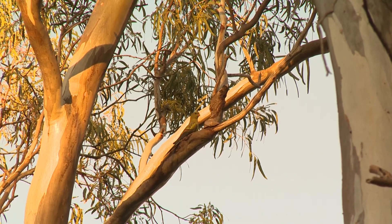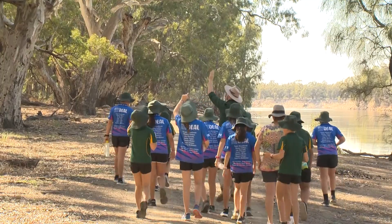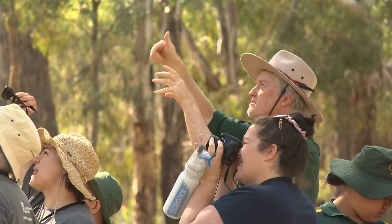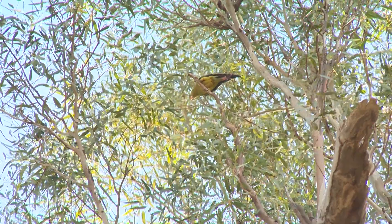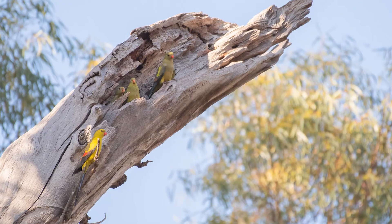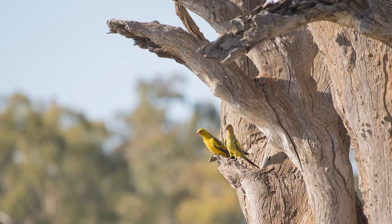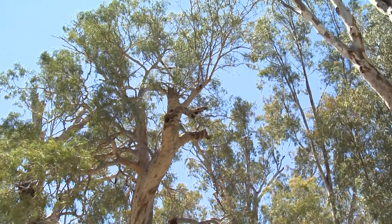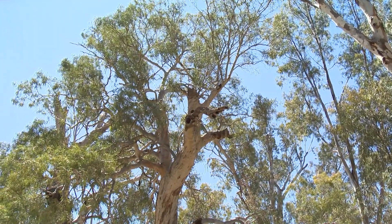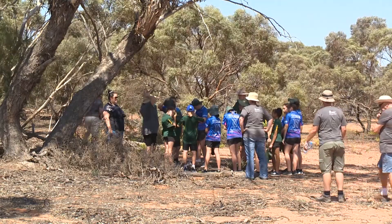After they've finished breeding they spread out further away from the river. We believe that they pair for life unless one of the partners dies. They live for probably upwards of 10 years. They lay four eggs in a clutch and generally they'll only breed once in a season, so they'll produce four eggs and hopefully four chicks each year. There's enough evidence to say that breeding happens in the same trees every year, and it's probably the same birds and the same holes as well.